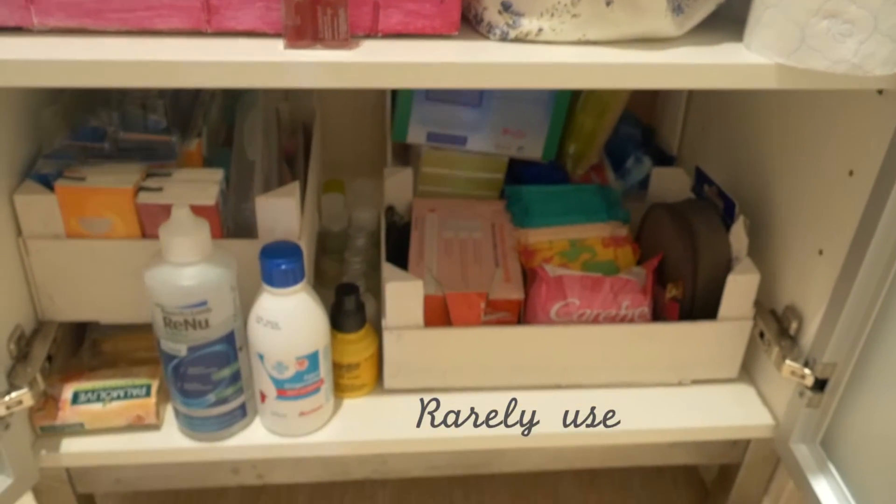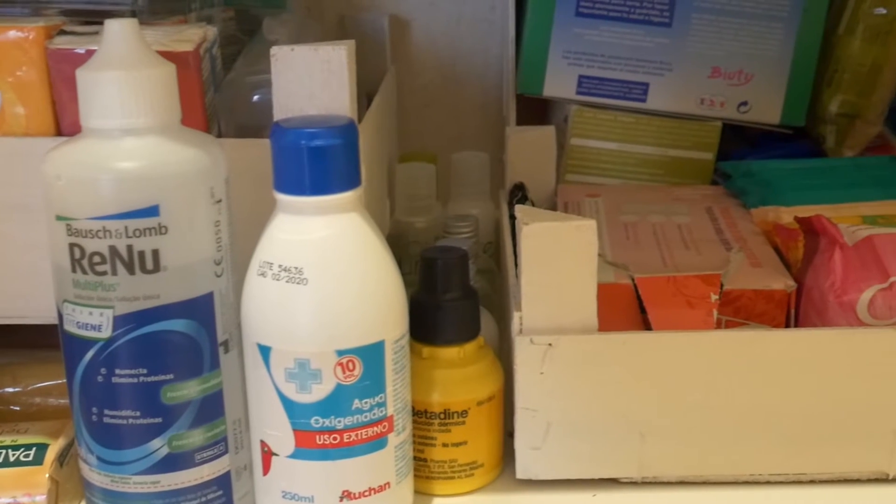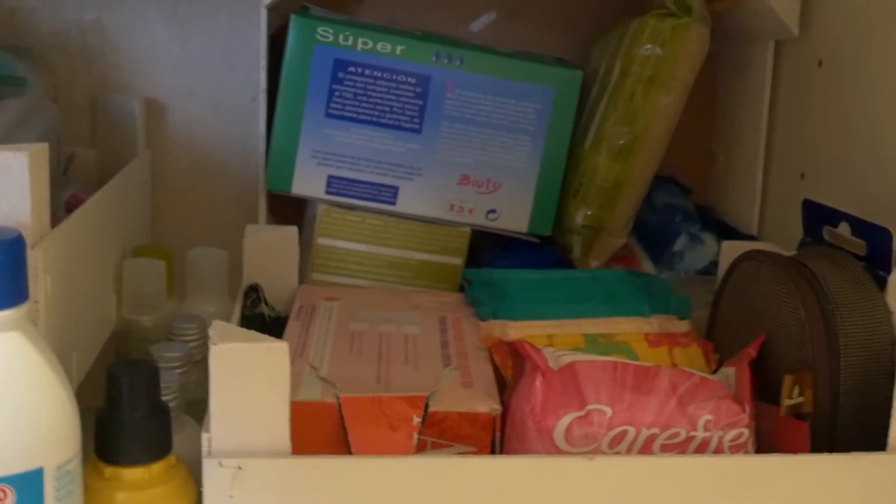On the bottom I have the stuff that I don't use too much, like soap, tissues, hygienic towels, etc.